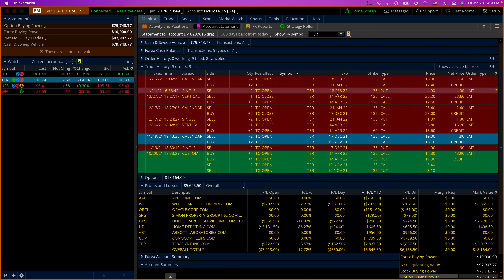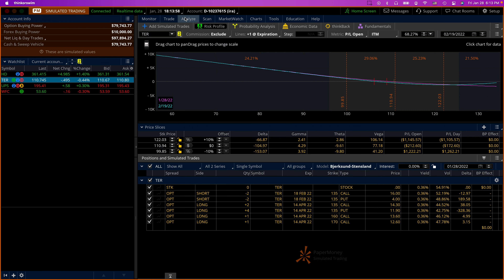The previous January put simply expired worthless so I didn't need to do anything there. On the call side I did need to act because it was in the money. So let's go to the analyze tab — this is what we have. The delta is 105, so we need to take profits.